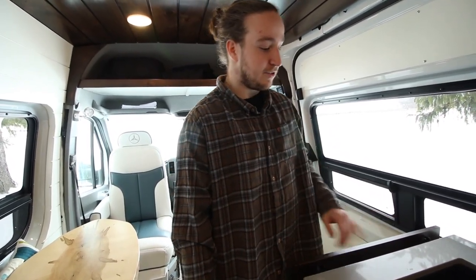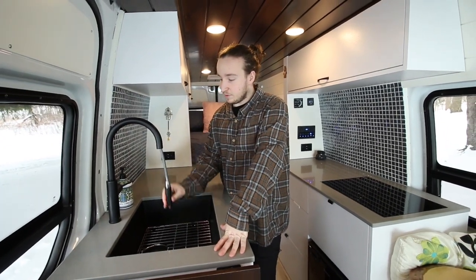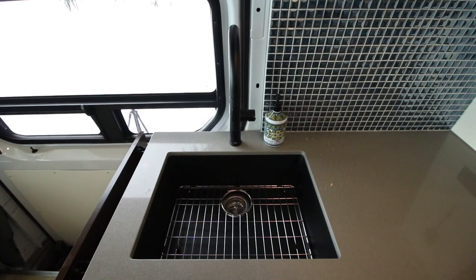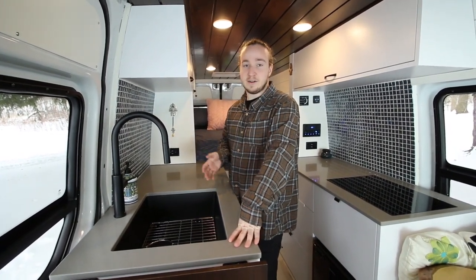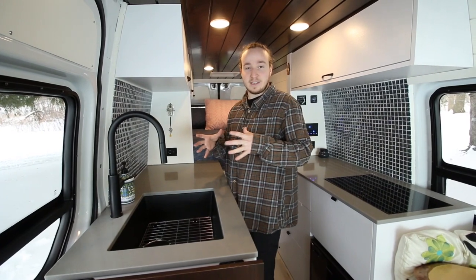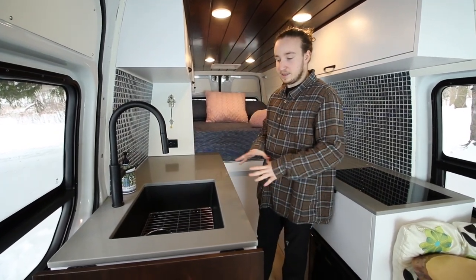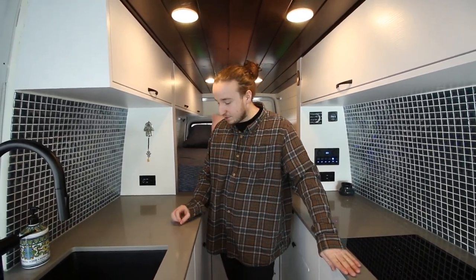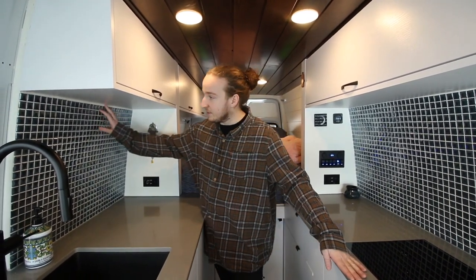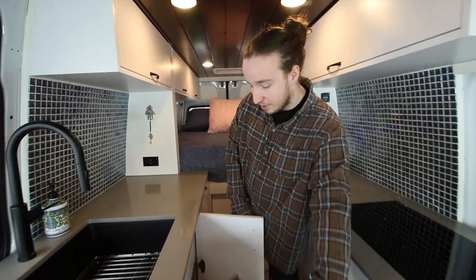Moving on to their kitchen space: we went with a Calia retractable faucet in black and a really deep sink. I highly suggest for van life — bigger the sink the better, it's so annoying trying to wash dishes in a tiny sink. The gray water system is under there. Some of the fancier parts of the kitchen: they decided to go with a grayish quartz countertop with some spotting in it, and the backsplash is a glossy dark blue stone that matches the accents going on. Definitely love the way this turned out.